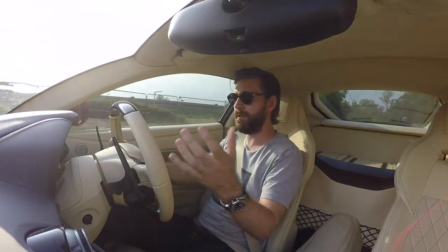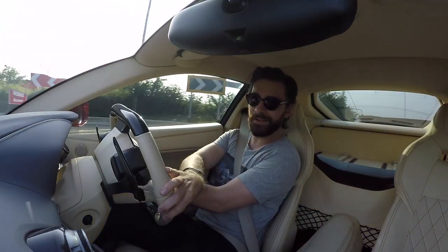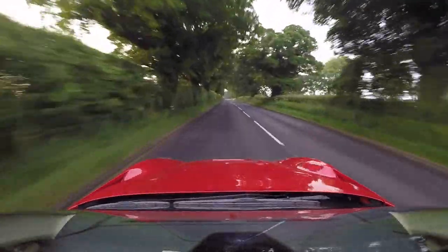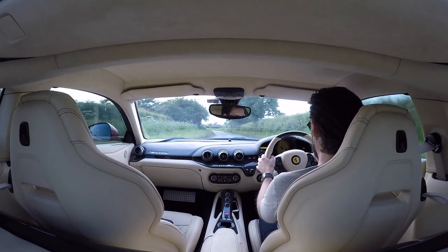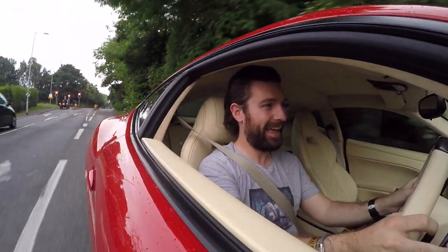I'm getting carried away with how good it sounds. Just hear that howl - it is an automotive wonder. It's unbelievable. That's how it sounds. It's amazing how this car becomes two in one - it can become this luxurious, plush grand tourer, and then you open it up and it's this mental animal.